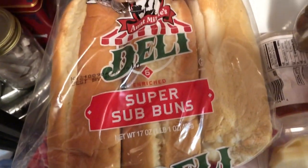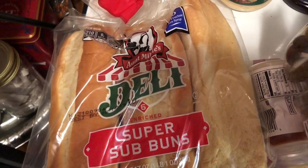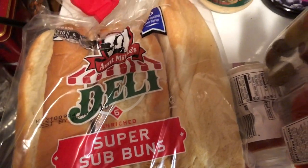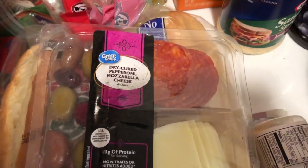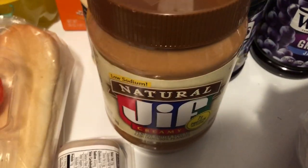I got some more sub buns because I want to make some more subs. I made subs for my family for dinner about three weeks ago — I actually have two packs of those. Then this little pack is for my husband: it's pepperoni, mozzarella cheese, and olives. I also got the natural Jif peanut butter.